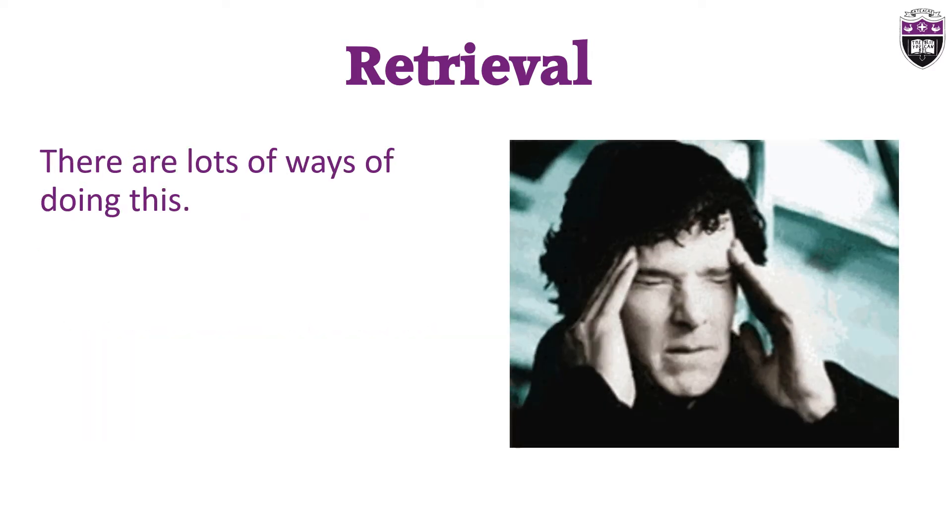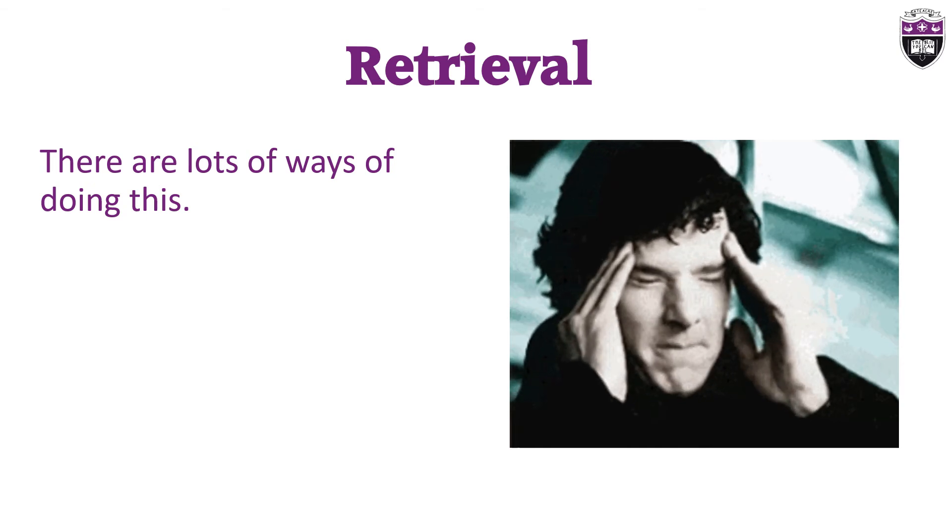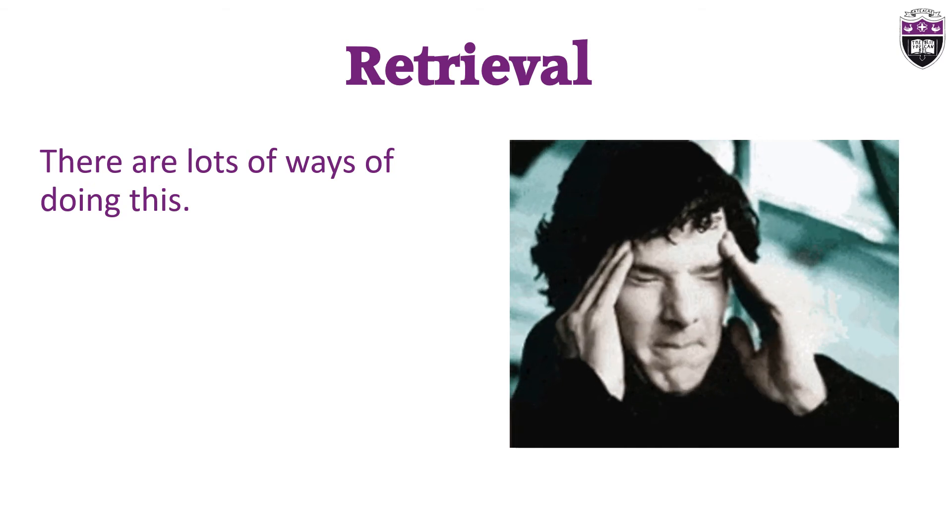This helps our brain to find and retrieve the information. We can practice by doing quizzes, getting others to test us, or by making and using flashcards.